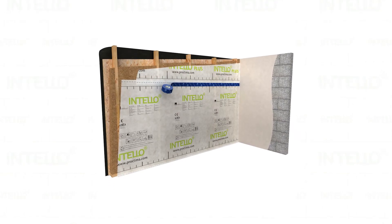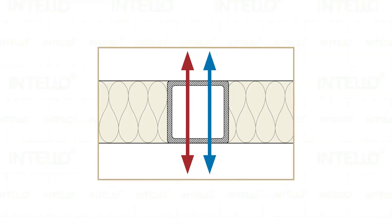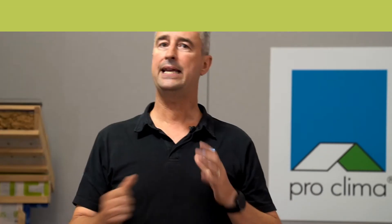Airtightness layers such as ProClimber's Tello can assist the insulation to perform to its performance value. The overall R-value of a wall or ceiling will be somewhat different to the R-value of the insulation itself, because heat flows more readily through studs, joists, and other building materials — a phenomenon known as thermal bridging. In a nutshell, insulation doesn't perform to its performance value unless installed in a trapped cavity.